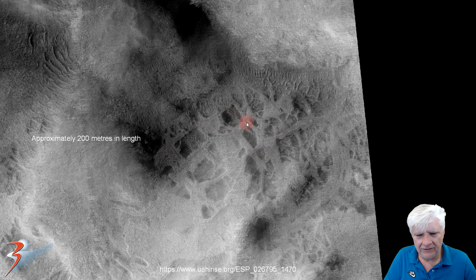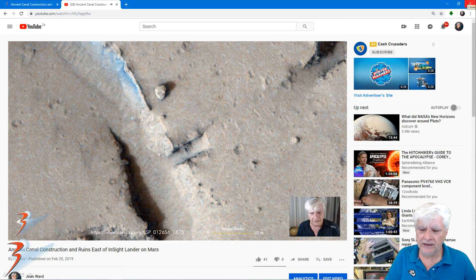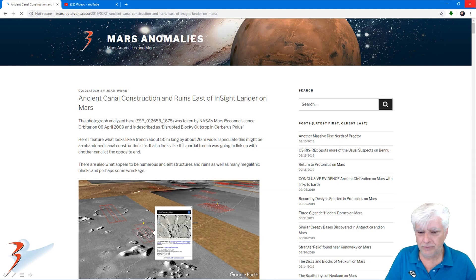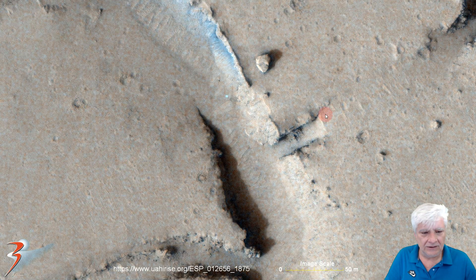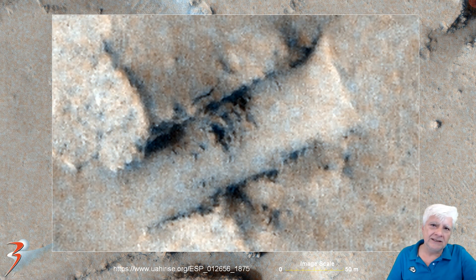Are these areas being hollowed out, or is it just natural geology? This is from our video 'Ancient Canal Construction and Ruins East of InSight Lander on Mars,' and we're going to be checking out that feature. At one-to-one scale it's about 50 meters long and about 15 meters wide. Zooming close we can see two parallel sides again with a constant gap, and it seems to be like a type of ramp. No clue what this is — just a couple of the strange features I've discovered on Mars.